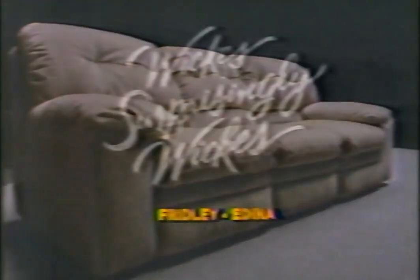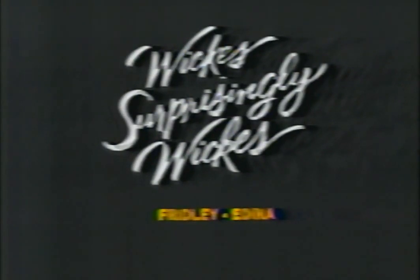A sofa that moves on command, without handles or buttons to mar the beauty of its design. It almost reads your mind as it lets all of you recline fully. Yet the sofa is only three inches from the wall. The Wall-A-Way, by Berkline. Where can you find furniture of such exceptional quality at remarkably low prices? At Wix. Surprisingly Wix.